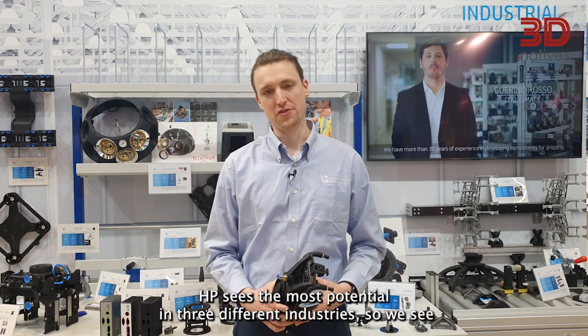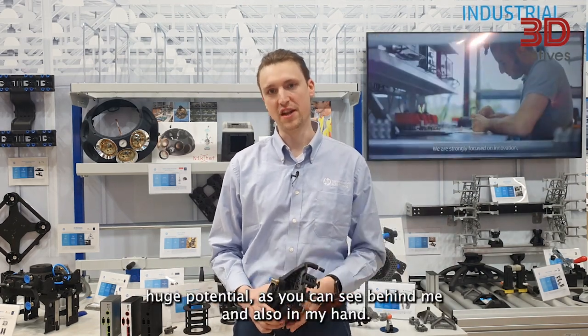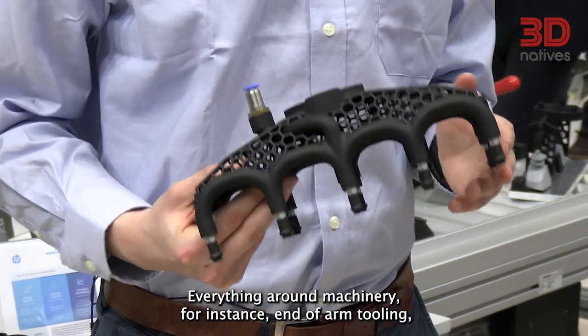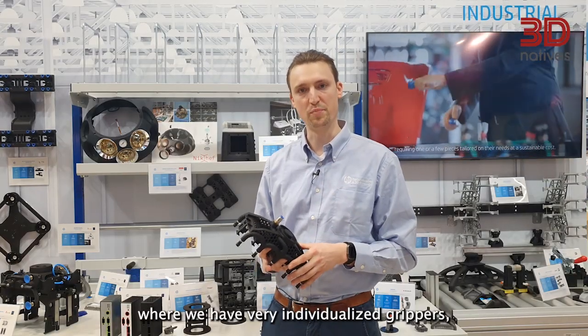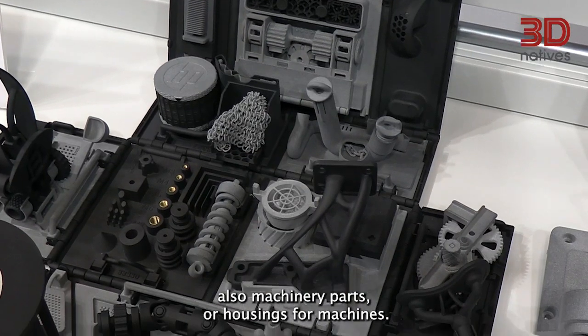HP sees the most potential in three different industries. We see huge potential — as you can see behind me and also in my hand — everything around machinery. For instance, end of arm tooling where we have very individualized grippers, also machinery parts or housings for machines.